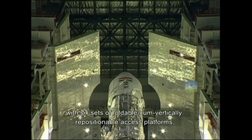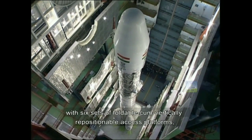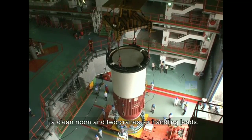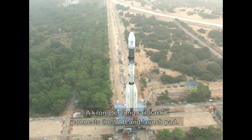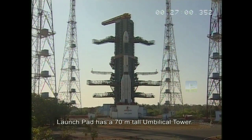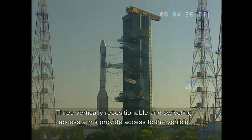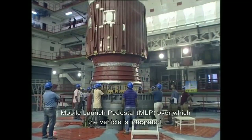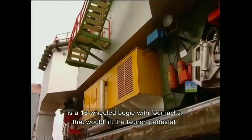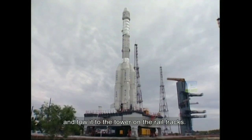The VAB is equipped with six sets of foldable, vertically repositionable access platforms, a clean room, and two cranes for handling loads. A kilometer-long rail track connects the VAB and launch pad. The launch pad has a 70-meter-tall umbilical tower. Three vertical repositionable and swiveling access arms provide access to the vehicle. The mobile launch pedestal, MLP, over which the vehicle is integrated, is a 16-wheeled bogey with four jacks that lift the launch pedestal and tow it to the tower on the rail tracks.